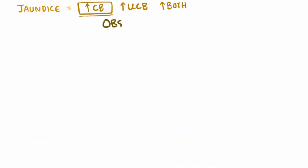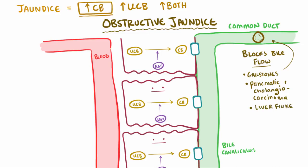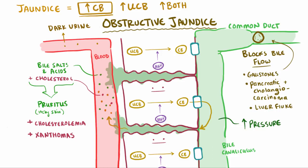Another high conjugated bilirubin category is obstructive jaundice, where something blocks the flow of bile. Blockages could be anything from gallstones, pancreatic carcinomas, and cholangiocarcinomas, to parasites like the liver fluke. Bile is made up of conjugated bilirubin, and blockage causes pressure to rise in the bile ducts, literally causing bile to leak through the tight junctions between hepatocytes lining the bile ducts. Bile salts, bile acids, and cholesterol can all get into the blood — depositing into the skin can lead to itchiness or pruritus, and also hypercholesterolemia and xanthomas. That excess conjugated bilirubin is excreted in the urine since it's water-soluble, leading to dark urine. Since you're also losing a lot of bile, you won't be able to absorb fat as well, causing steatorrhea and an inability to absorb fat-soluble vitamins.